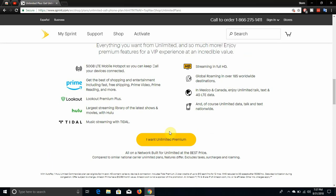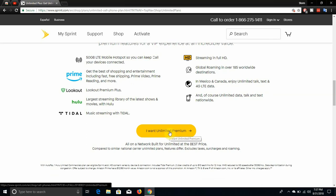You guys get global roaming in over 185 worldwide destinations. And you guys get roaming in Canada and Mexico, with unlimited talk, text, and unlimited 4G LTE data in Canada and Mexico — that's a win. And you guys also get unlimited data, talk, and text nationwide of course. That's a given.